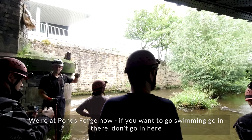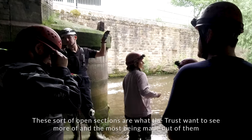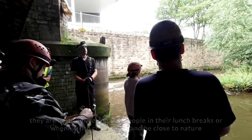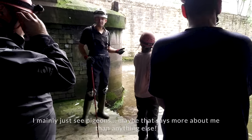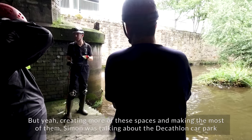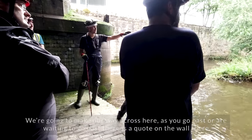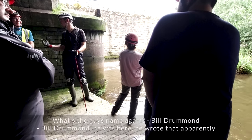We're at Ponds Forge now. If you want to go swimming, go in there — don't go in here. These open sections are what the Trust wants to see more of, the most being made out of them. They provide a nice spot for people on their lunch breaks to come and be close to nature. There's pretty valuable wildlife — trout swimming in here, and people have been seeing kingfishers. Creating more of these spaces is really important. There's a quote on the wall there: 'Is the river really beautiful or is it just the gradient of the land?' — that was written by Bill Drummond of the KLF, who was apparently here.